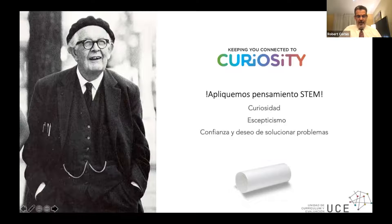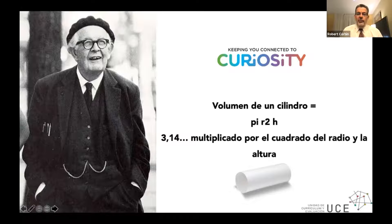I'd be willing to bet many of you had a teacher who said something like this: 'We're going to have a test on the volume of cylinders tomorrow, and I need you to memorize the formula.' You walked in, took the test, and the moment you were done, what happened to your memorization of that formula? It probably went in one ear and out the other. That's very important to think about as a teacher.